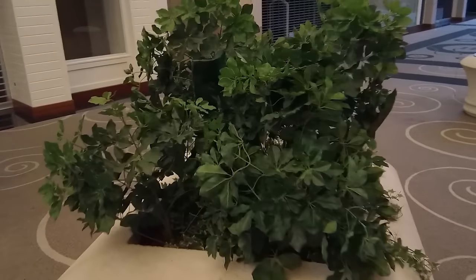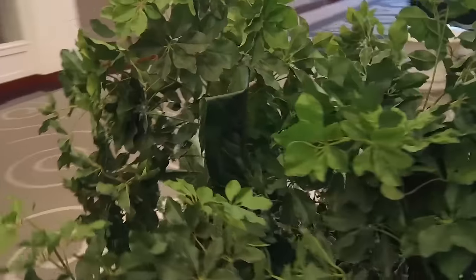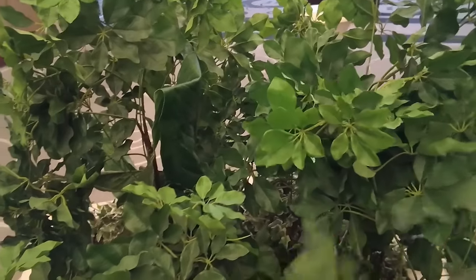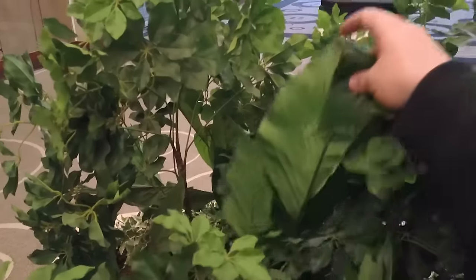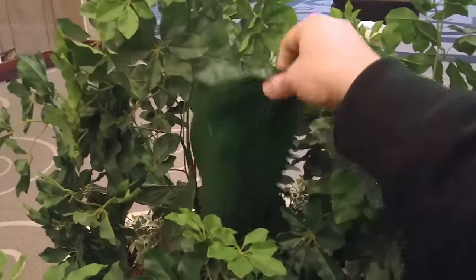I love really bad fake plants. I don't know what my obsession with really bad fake plants is, but I am completely obsessed with really bad fake plants in malls.